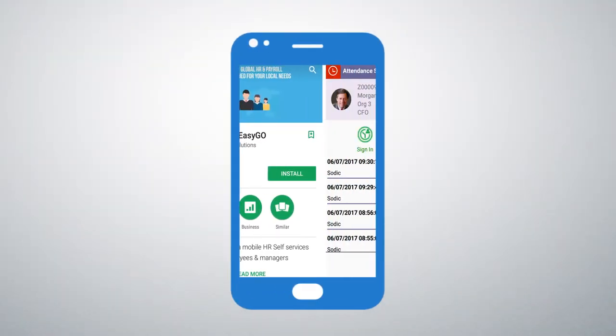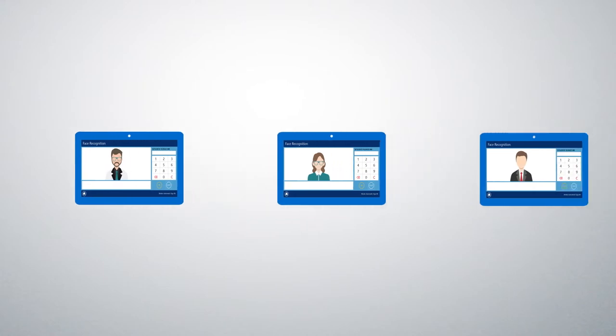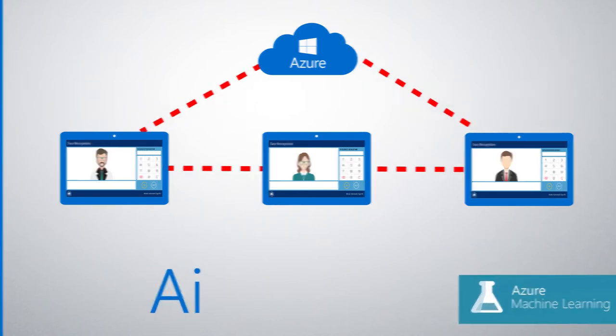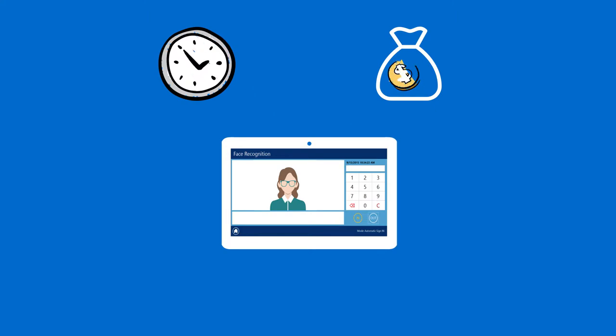HIT's revolutionary smart IoT solutions are profile-based, unlike other traditional attendance solutions that function on a peer-to-peer level. HIT easily connects to any mobile device over cloud using machine learning technology, providing a more efficient identification system, effectively maximizing productivity and minimizing business cost waste.